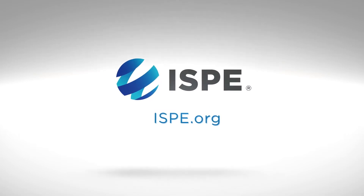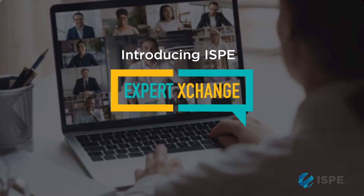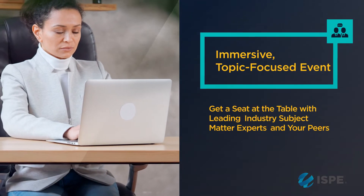The ISPE Expert Exchange is a next-generation, interactive, collaborative experience that unites forward-thinking pharma professionals with engaged subject matter experts for immersive, topic-focused events.